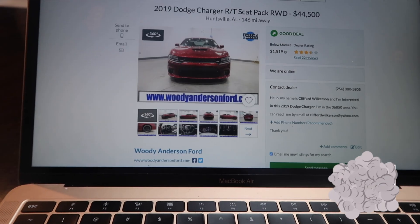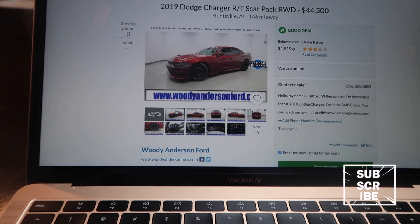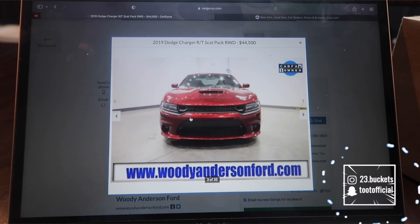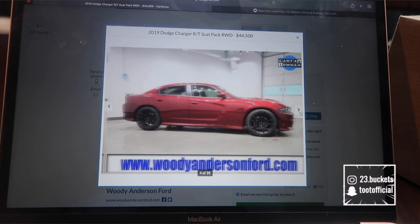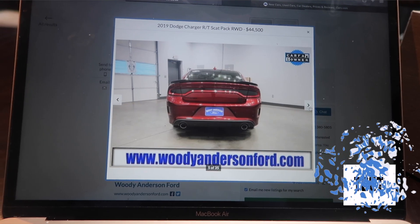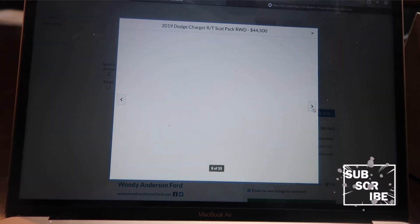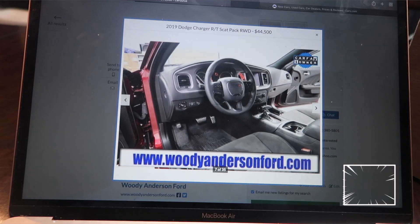I like that first one right here — that color. Let me get a better picture so y'all can see. That color — I actually had a car this color. My first car was a V6 Challenger and it was like this maroon color right here. This color is super hard, so I like that.